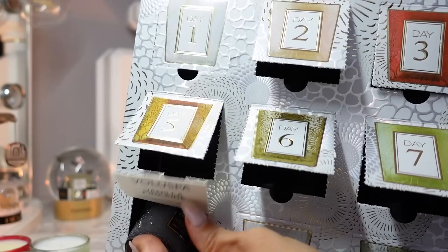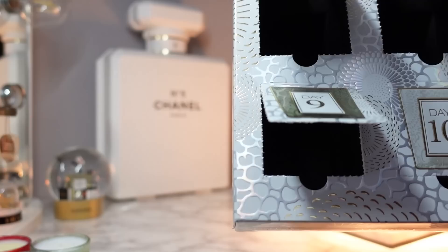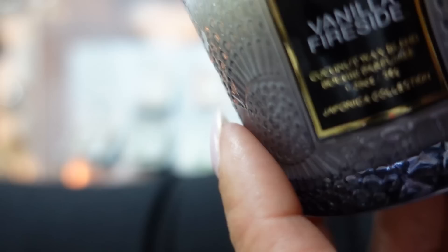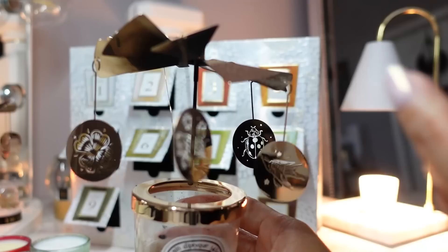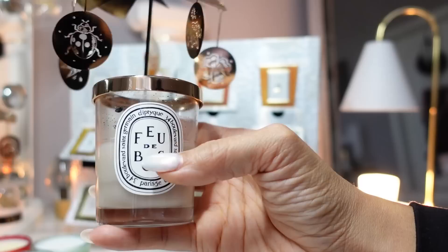Day nine is Vanilla Fireside. This smells so good — I love these smoky fireside candles. The notes are toasted vanilla, burning cedar, and marshmallow sap. It's like you are toasting marshmallows in front of a fire. The closest comparison I can think of in Diptyque is the Feux de Bois, which smells like a straight-up fire. This one is more of a warm baking vanilla, sweet gourmand fire. So if you like that style, you would love this one.